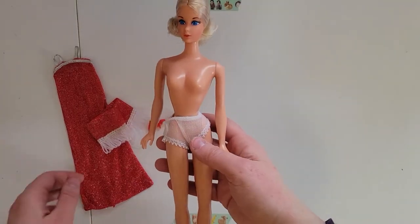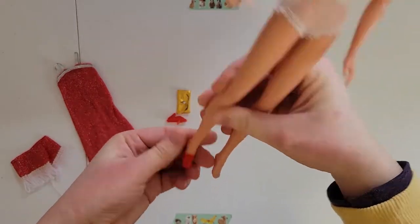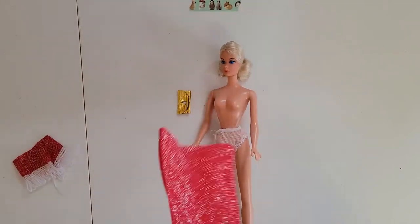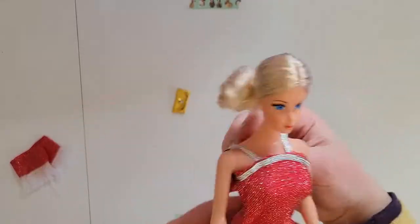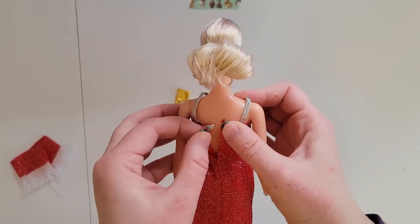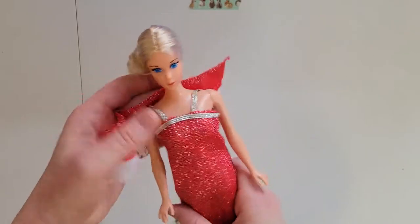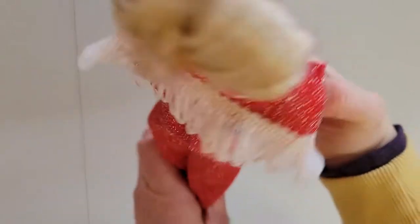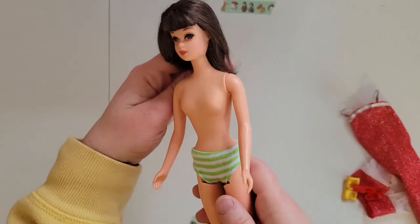First up we've got our Barbie — let's try the shoes first. They kind of fit, kind of fit... but we've got a problem. Your boobs are too big! The dress just won't close up top.